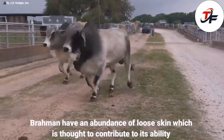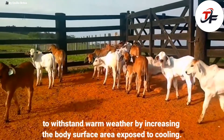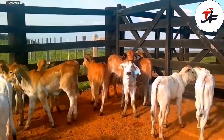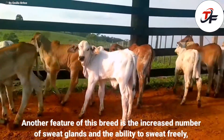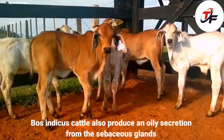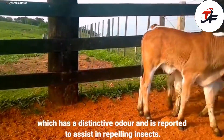Brahmans have an abundance of loose skin which is thought to contribute to their ability to withstand warm weather by increasing the body surface area exposed to cooling. Another feature of this breed is the increased number of sweat glands and the ability to sweat freely. Bos Indicus cattle also produce an oily secretion from the sebaceous glands, which has a distinctive odor and is reported to assist in repelling insects.